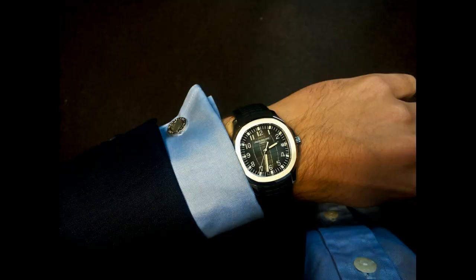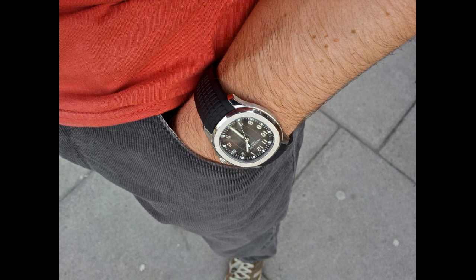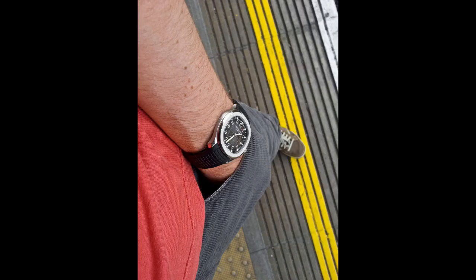If you're after a steel sports watch and money is no object, the Aquanaut is probably the best piece to get. I'm a huge fan — I think it sets a standard for a much different audience than traditional Patek Philippe watches.